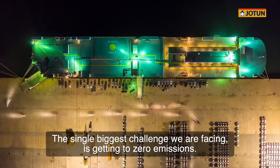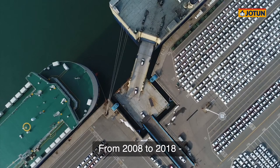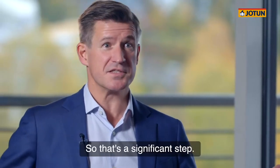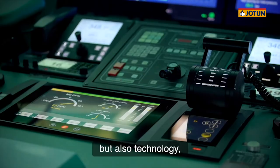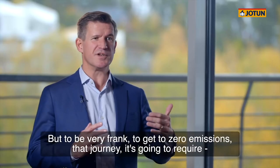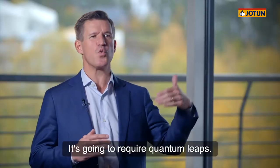The single biggest challenge we're facing is getting to zero emissions. That's what we face as an industry. From 2008 to 2018, we've been able to reduce the CO2 output by 32% — that's a significant step. We've been able to achieve a lot of that through scale, but also technology, in how we apply technology in the engine room and through energy management systems. But to be very frank, to get to zero emissions, that journey is going to require not tweaking — it's going to require quantum leaps.